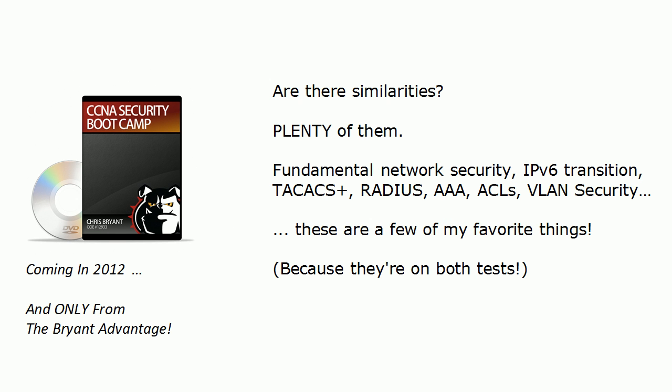There are plenty of similarities. What I always tell CCNA candidates who email me worried about an exam version change is: go ahead and start now, because the topics never really change that much. If you're working on your 553 exam now, your studies will not be wasted. You still need to know fundamental network security, transition methods to IPv6, TACACS+, RADIUS, AAA, ACLs — the basic fundamentals of ACLs do not change.